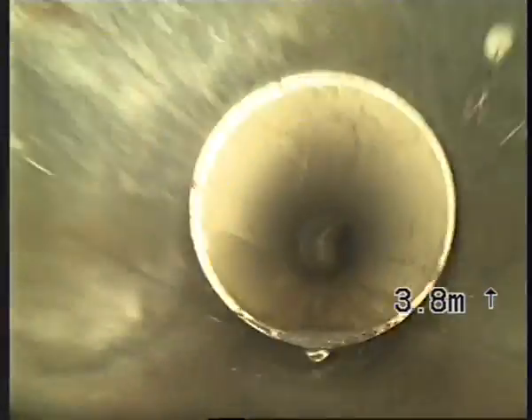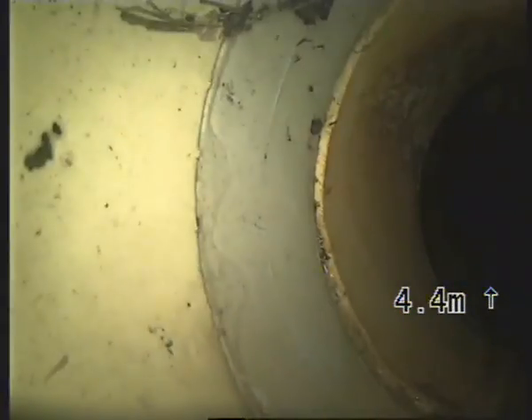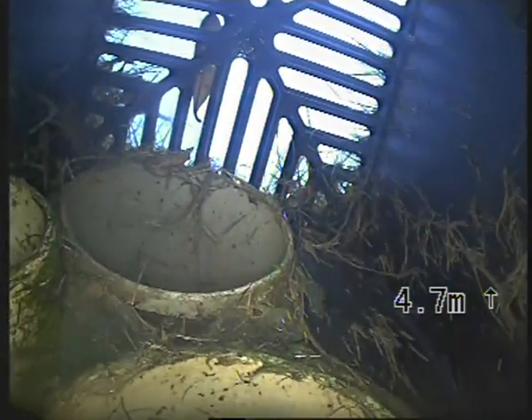Now I'll push up to the sump, to the private drain. And here is the bend — there's the sump grate there. That's in the lawn of number 7.